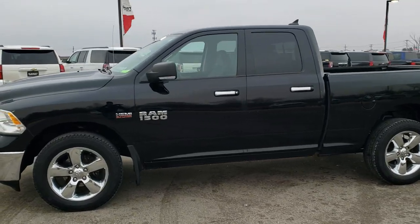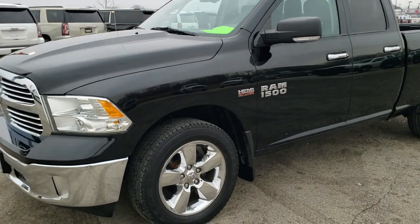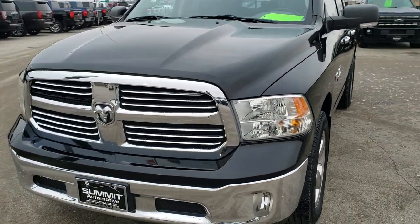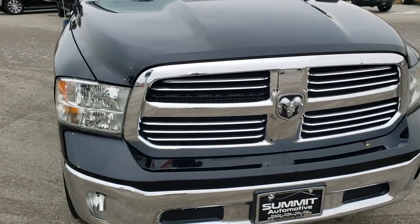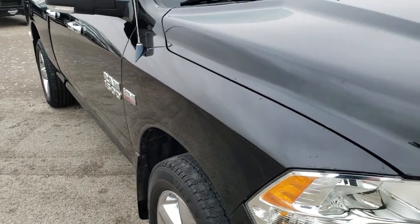This is stock number 9, T230B. We are here at Summit Automotive in Fond du Lac, Wisconsin, your new and used light duty truck and Ram headquarters. Today we are checking out this really nice 2013 Ram 1500, Quad cab, 6 foot 4 inch short box.